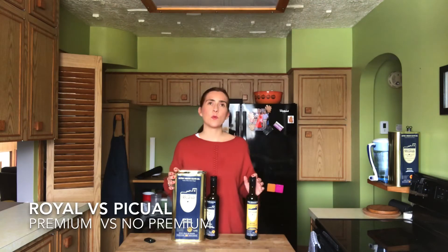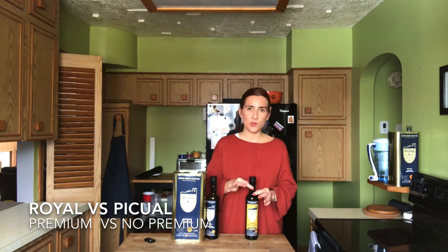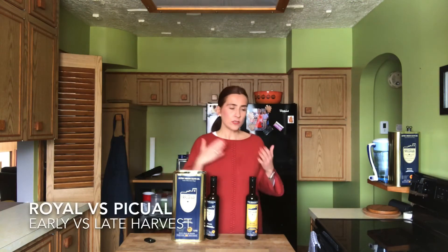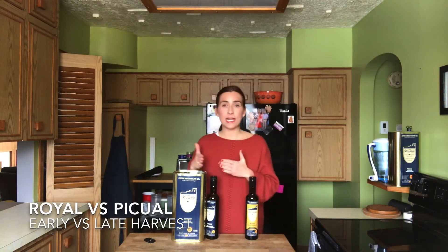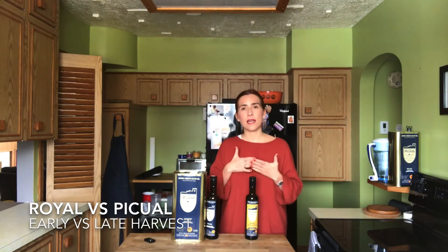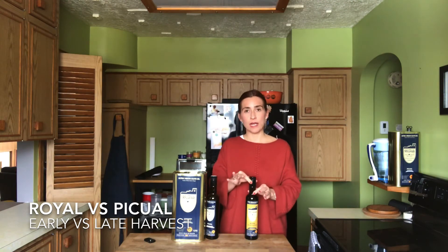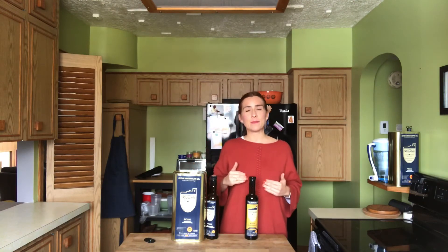Another difference is when they are harvested. Why do we call one a premium extra virgin olive oil and the other simply extra virgin olive oil? We call it premium because it's from the early harvest, while the Picual is from the late harvest. We start the harvest in October or November depending on the year, beginning with the Royale first and then moving to the Picual later to get the best quality.